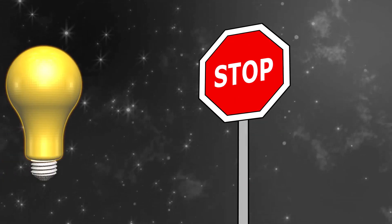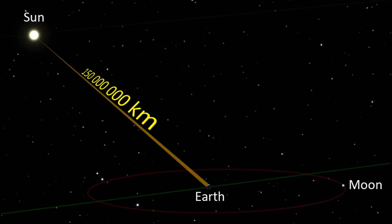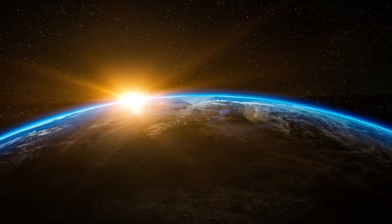This panel shows us how we can stop light, and it actually works. As you know, light goes 300,000 kilometers per second and nothing can go faster than that, but that speed can only be achieved in a vacuum.